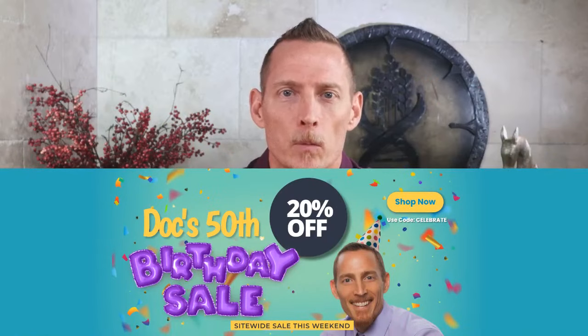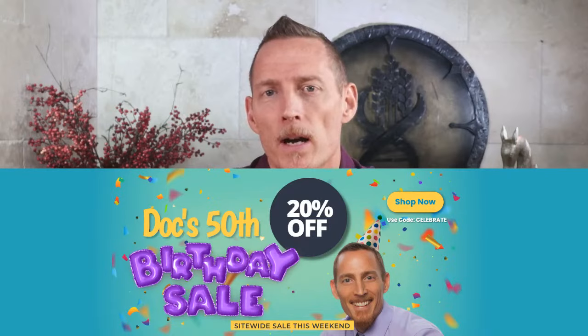Welcome to Pick Dr. Osborne's Brain. Today we've got a special birthday episode — I am turning 50. This show is brought to you by Gluten-Free Society. This weekend we have our biggest annual sale of the year: 20% off any of our supplemental products. Use the coupon code 'celebrate' to take advantage of that and celebrate my 50th with me.